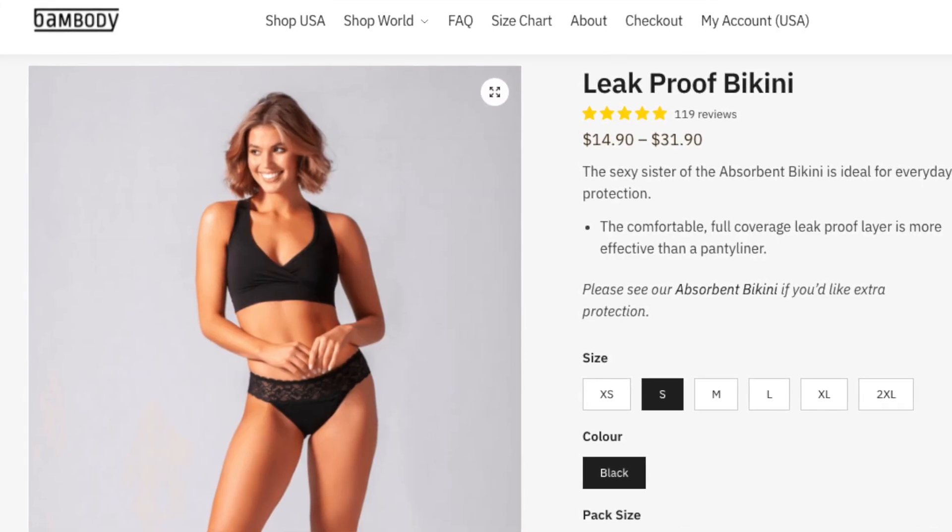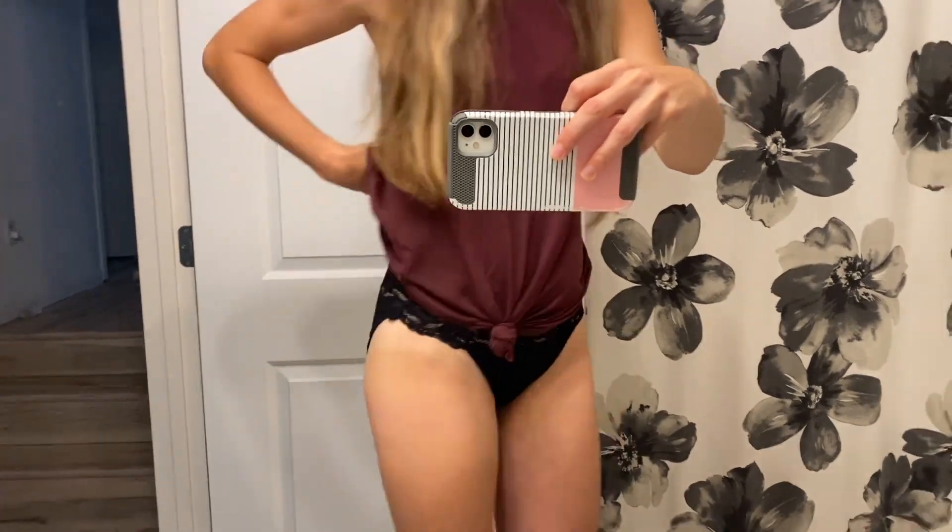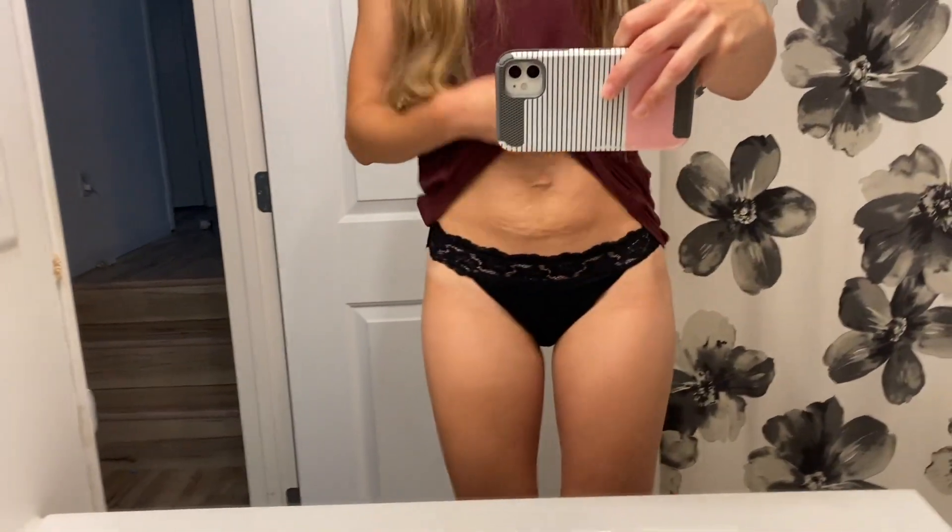I also tried out the Bambati Leak Proof Bikini. I don't have them in my hand right now because I just wore them, and that's kind of weird. So these are the Bambati Bikini Underwear and they're size small. They do have, again, the lines here where the extra padding is kind of sewn in, but honestly you really feel it more than you can see it.